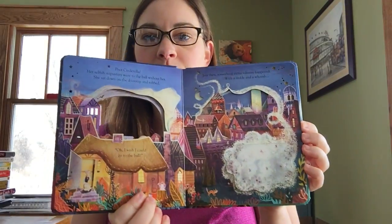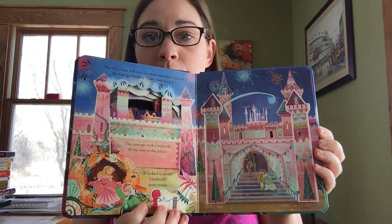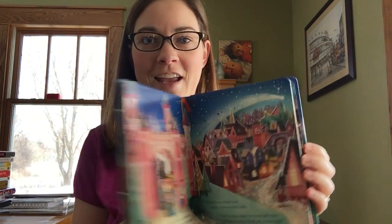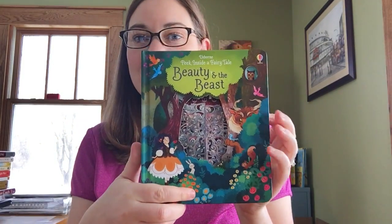We also have Cinderella. These books retail for $14.99 each and they are perfect for ages 3 and up, right when you have little ladies who are getting into all of the princess characters and fairy tales. And lastly we have Beauty and the Beast.